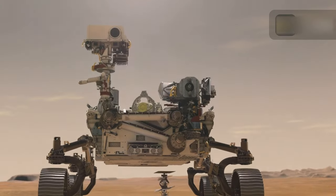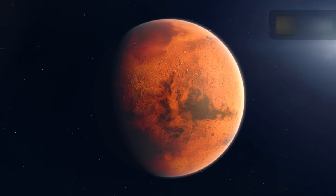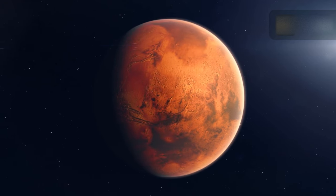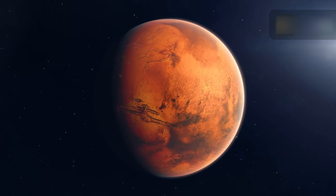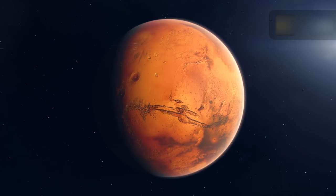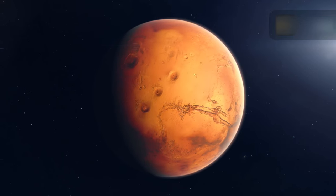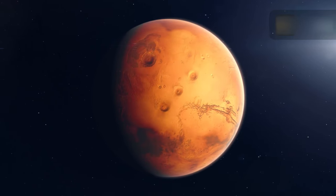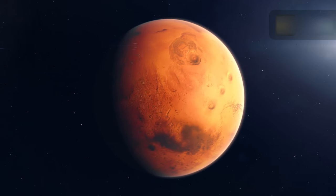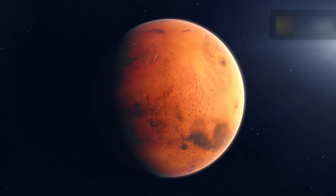The primary goal of the Perseverance mission to Mars is astrobiology, including the search for signs of ancient microbial life. The rover is designed to study the geology and past climate of Mars, pave the way for human exploration, and be the first mission to collect and preserve Martian rocks and regolith. Subsequent NASA missions, in collaboration with the European Space Agency, are expected to send rovers to Mars to collect these sealed samples and bring them back to Earth for detailed analysis.